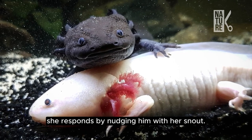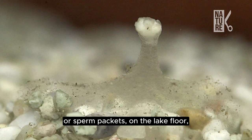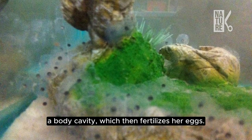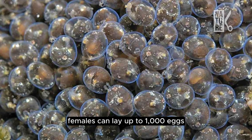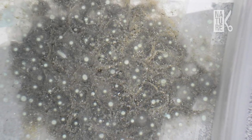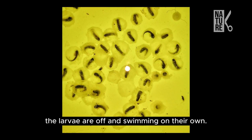She responds by nudging him with her snout. The male then deposits spermatophores, or sperm packets, on the lake floor, which the female picks up with her cloaca, a body cavity, which then fertilizes her eggs. Females can lay up to 1,000 eggs, though the average is about 300, on plant material or rocks, which protects them from predators. After two weeks they hatch and, with no parental care, the larvae are off and swimming on their own.